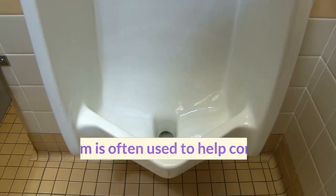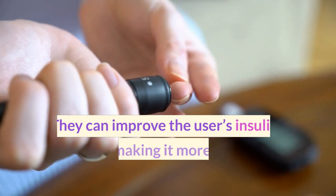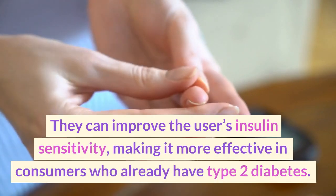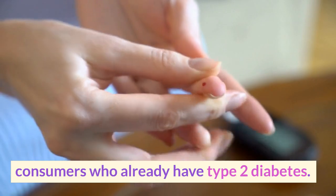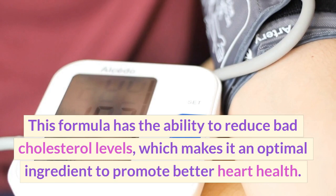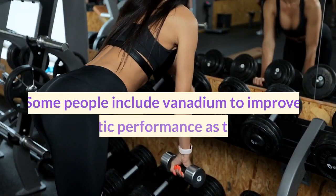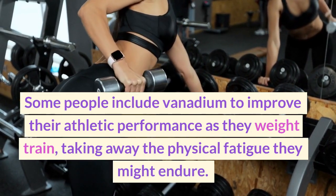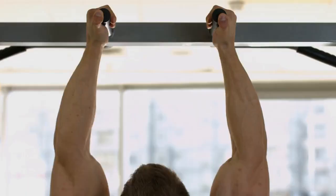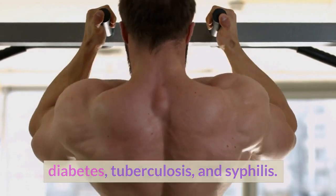Vanadium. Vanadium is often used to help consumers lower their blood sugar levels. It can improve users' insulin sensitivity, making it more effective in consumers who already have type 2 diabetes. This ingredient has the ability to reduce bad cholesterol levels, which makes it an optimal choice to promote better heart health. Some people include vanadium to improve their athletic performance during weight training, taking away physical fatigue. Studies suggest that vanadium can also treat diabetes, tuberculosis, and syphilis.